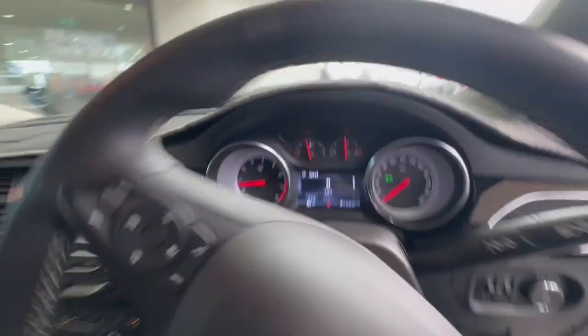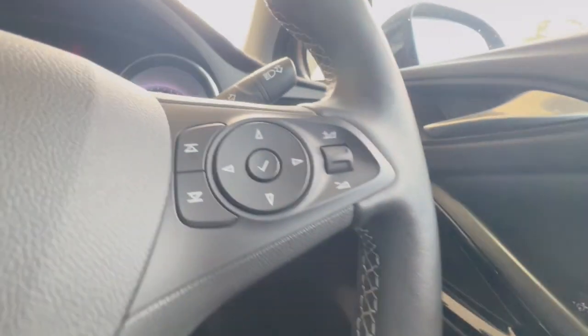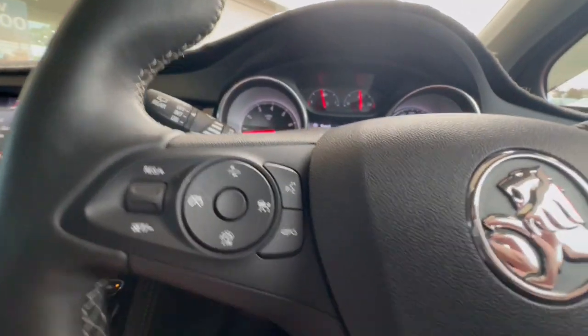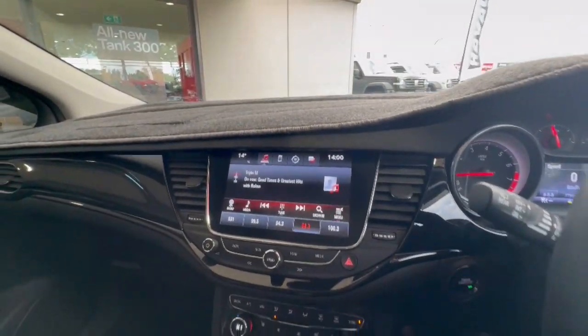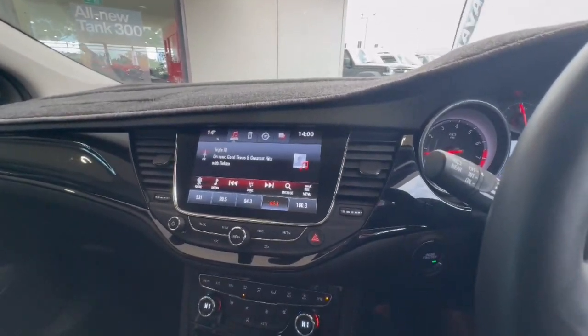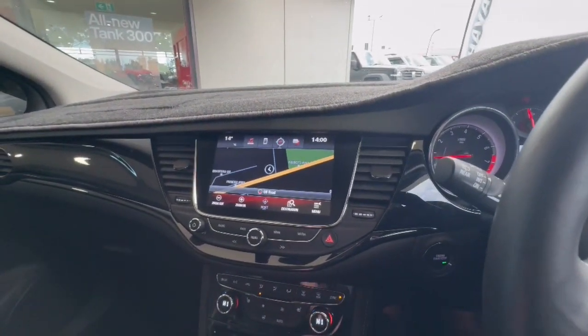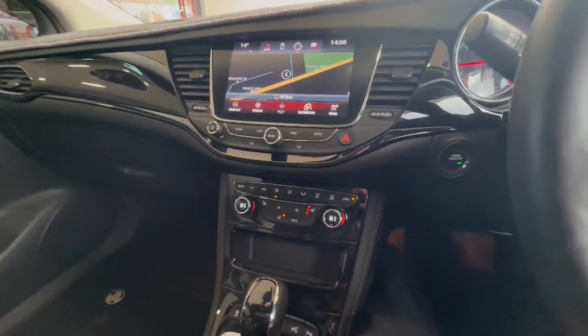Jumping through inside, really premium in the finish. You've got your full electrics over there, audio controls, cruise control, indicators, auto lights, and you do have your touchscreen up here as well, which does give you built-in satellite navigation and Bluetooth, heated front seats down here, and a heated steering wheel.